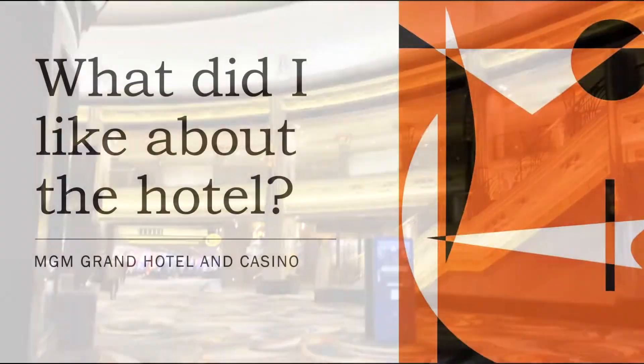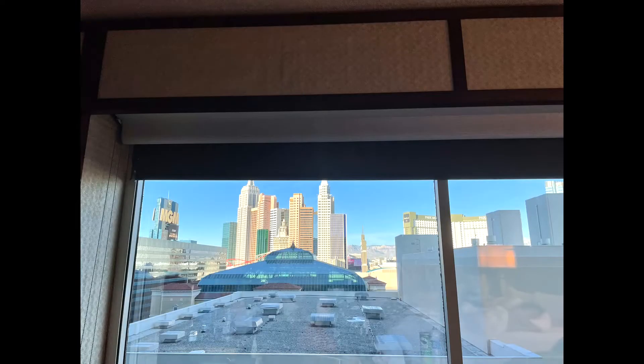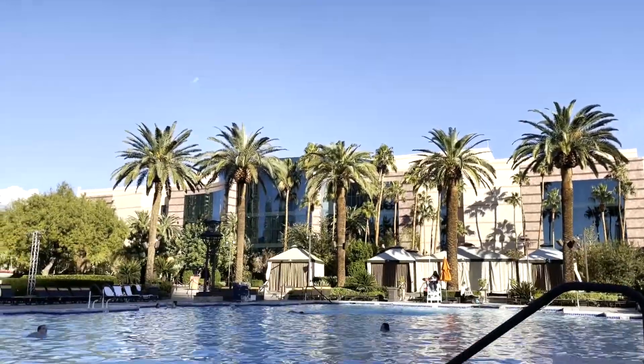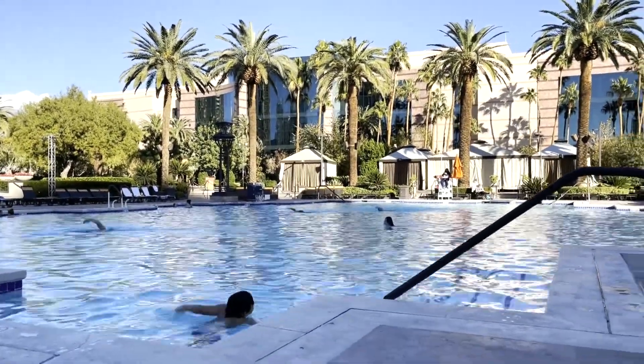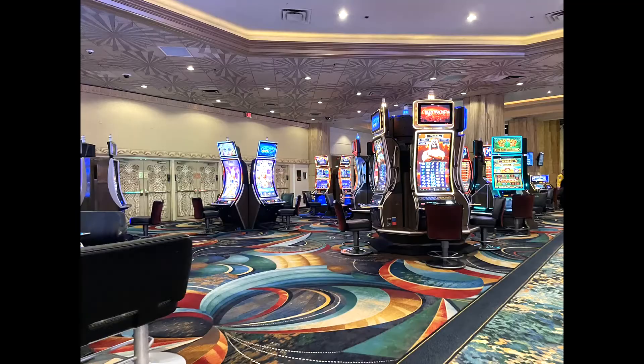Now, amidst all of that, what did I like about the hotel? I like that the room has adequate space. I enjoyed being at the heated pool on that cold December day, and I like that the hotel is on the Strip and close to a lot of places.